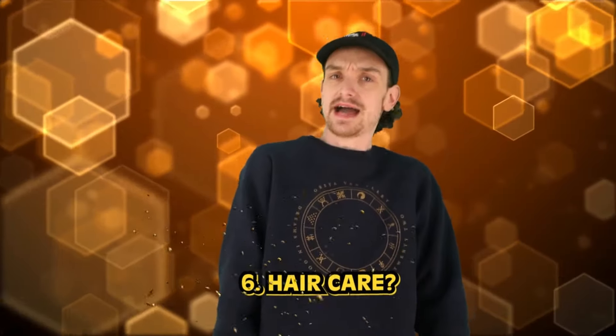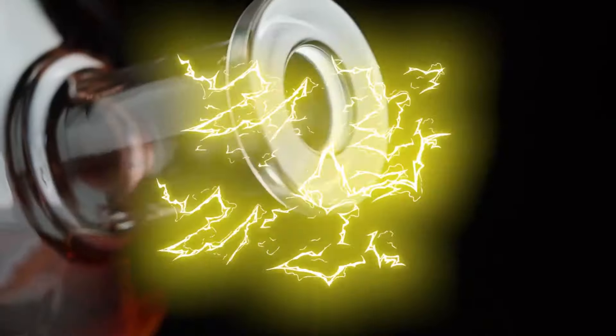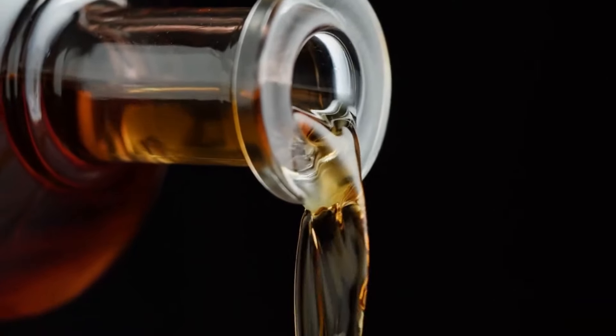Number six: hair care? Throughout history, people have used a variety of natural ingredients for hair care. Popular methods in the old west were whiskey and castor oil — right on your big exposed head in the sun. Pantene Pro-V wasn't a thing, so folks were rubbing their heads with castor oil. Whiskey was believed to cleanse the scalp and promote hair growth, while castor oil was thought to moisturize and condition the hair. These ingredients were readily available and affordable — realistically, they were the only option.